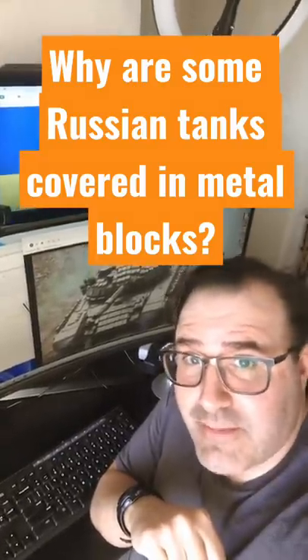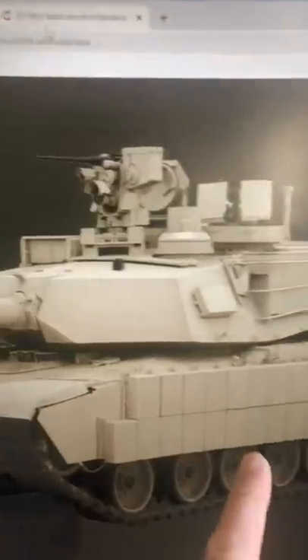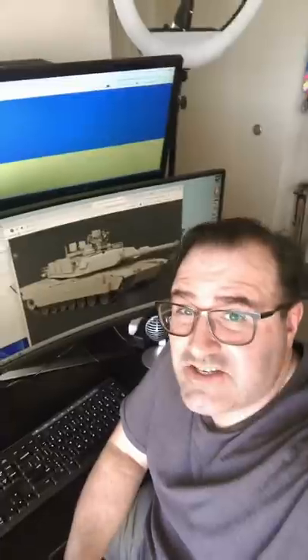Why are some Russian tanks covered in metal blocks? Well, this isn't just a feature on Russian tanks — you also see them on NATO tanks as well. It's called ERA, or Explosive Reactive Armor.